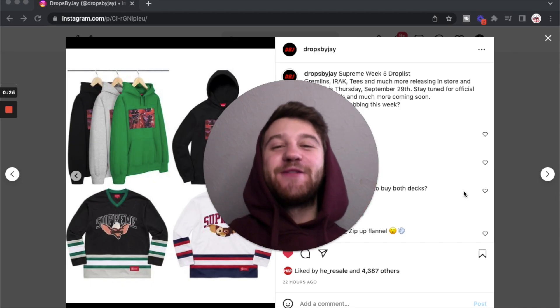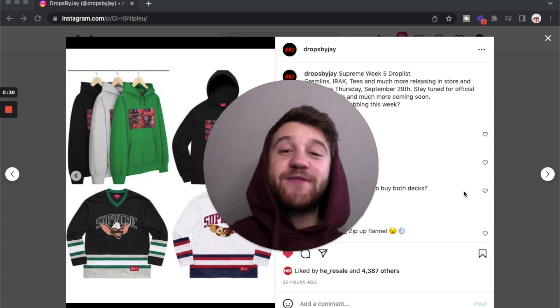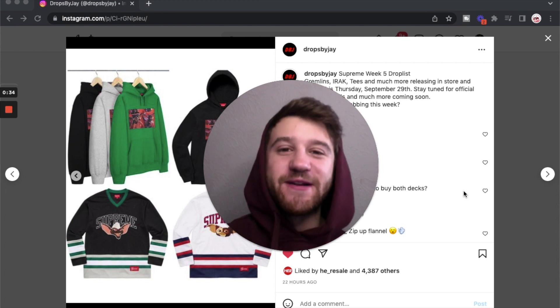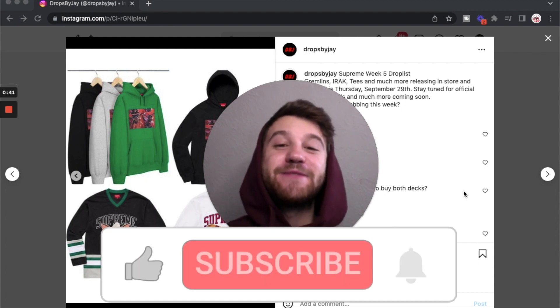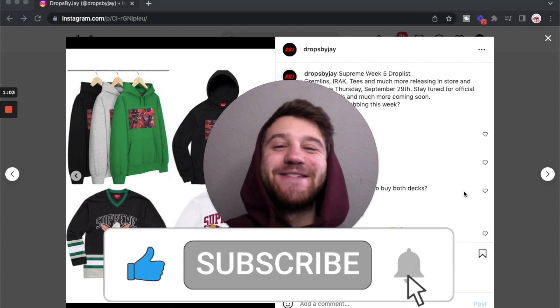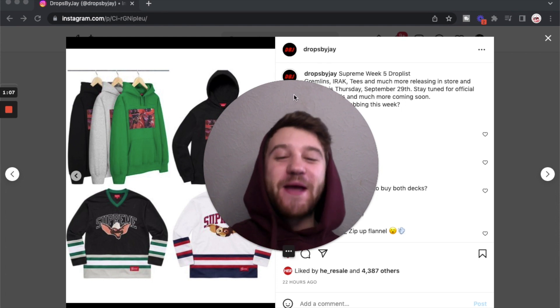What's going on YouTube, Taylor Print is back here with another video. In this video I'm going to talk about the week 5 drop list for Supreme's Fall/Winter 2022 season, which is set to drop on Thursday September 29th. If you guys are new to the channel, I make streetwear content two to three times a week. Make sure to hit that like and subscribe and turn on post notifications since I post a lot of time-sensitive content.